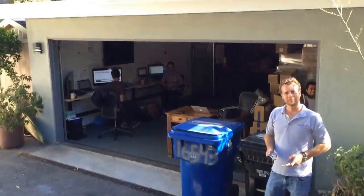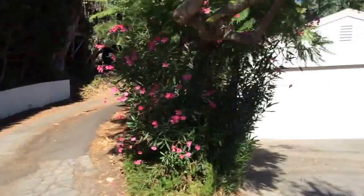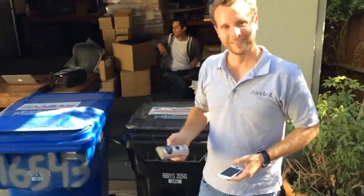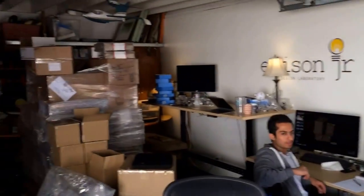Here we are in front of Jamie Siminoff's garage — that's where he invented DoorBot, right next to the bin here. That's the DoorBot office. This is the garage today; it's a two-car office.